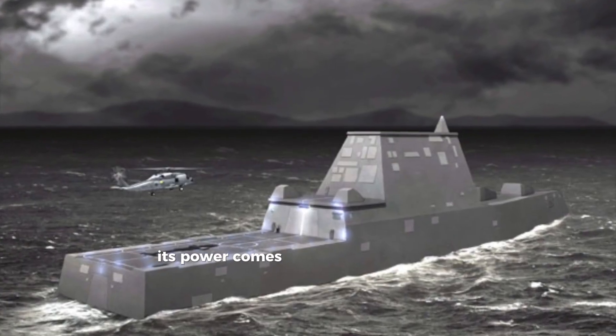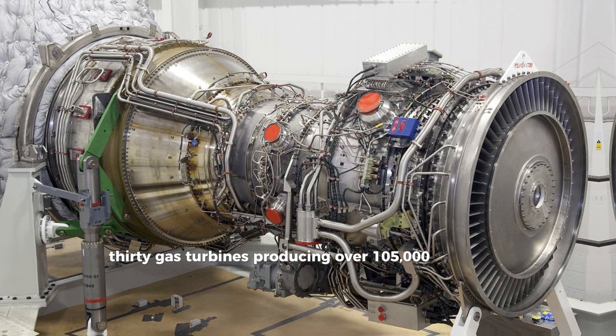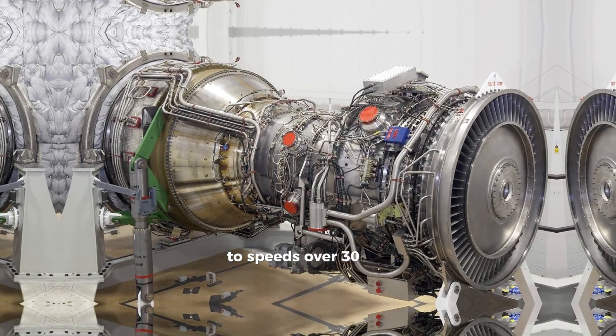The VLS modules are uniquely designed to vent outward in case of internal explosions, increasing crew survivability. The Zumwalt can launch unmanned aerial vehicles (UAVs) and supports a Sikorsky SH-60 Sea Hawk helicopter. Its power comes from four Rolls-Royce MT-30 gas turbines, producing over 105,000 horsepower.